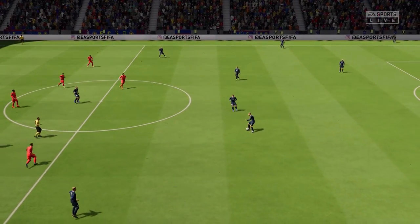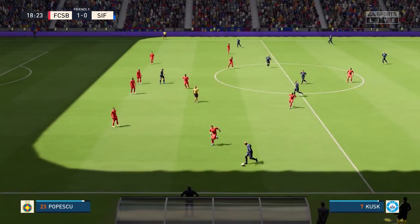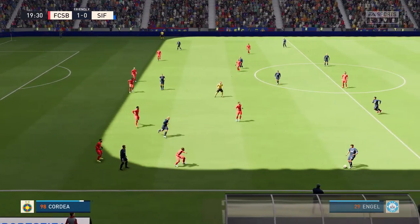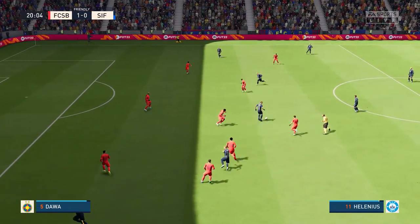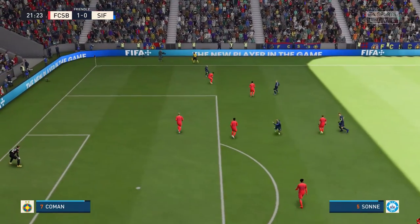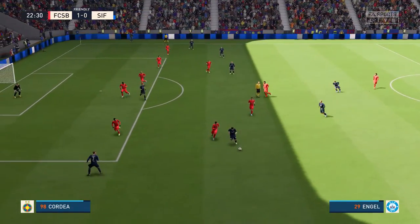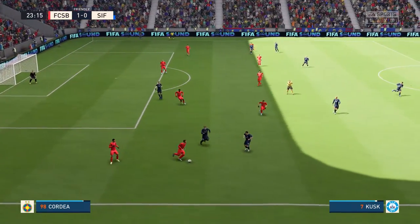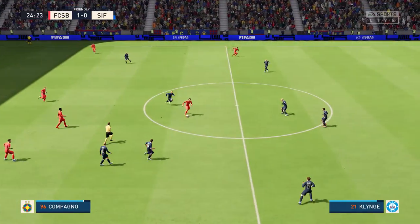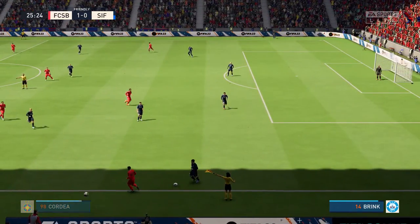And back underway — one nil it is. Shielding the ball superbly. Now can they make something happen? Steeds switches off for a moment and now a throw-in.